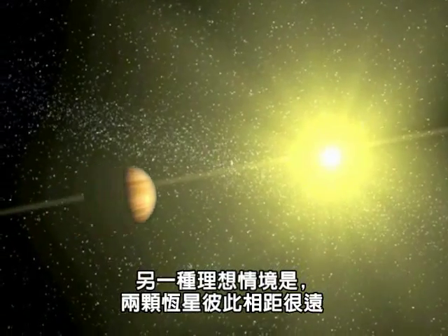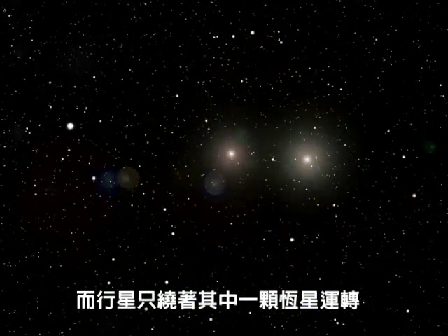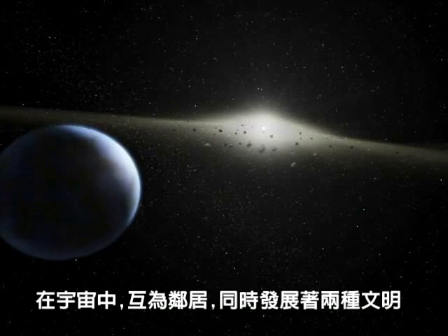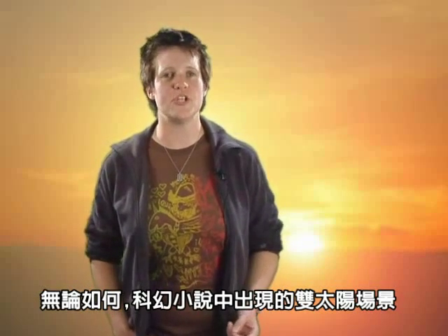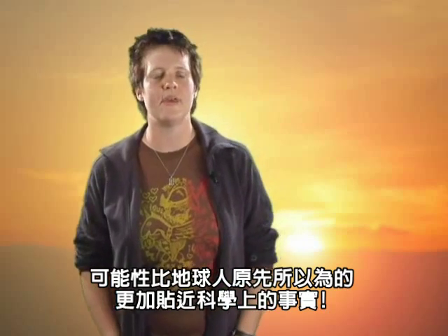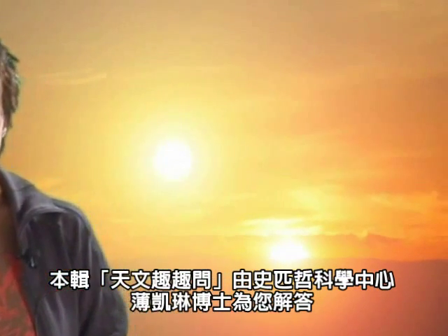The second simple scenario is when the stars are a very long way away from each other and the planet only orbits one of them. In this case both stars may have a planet around them and two civilizations may evolve as virtual neighbors in the universe. Either way, science fiction's vision of two suns setting in the same sky may be closer to science fact than we on Earth ever thought possible. For Ask an Astronomer, I'm Dr. Carolyn Brinkworth of the Spitzer Science Centre.